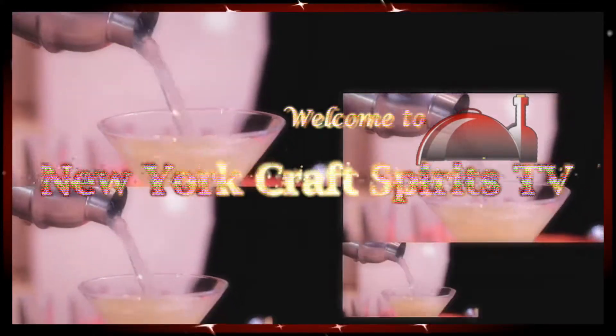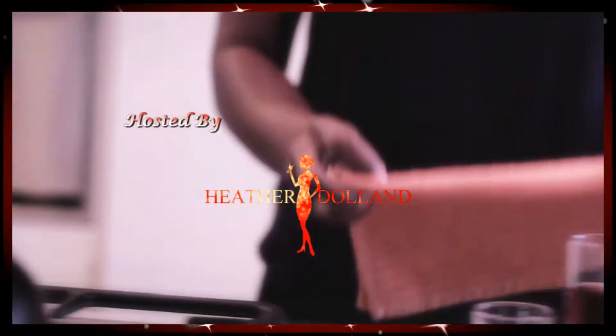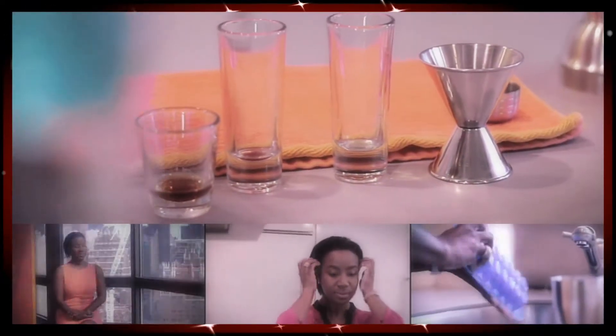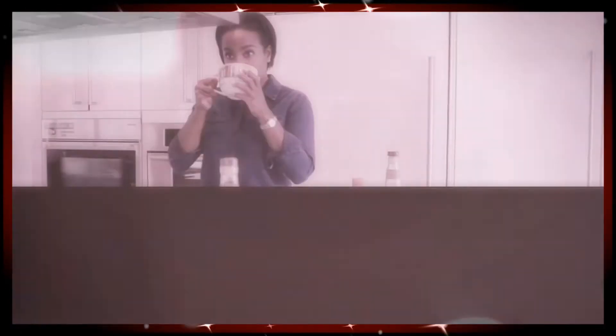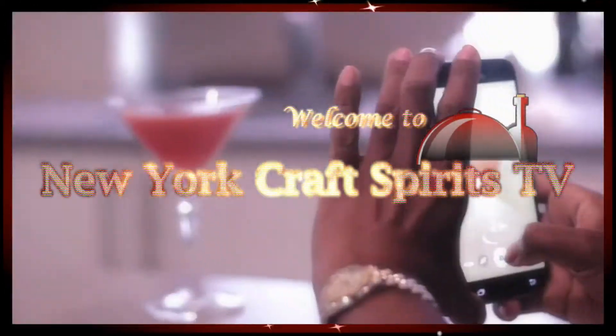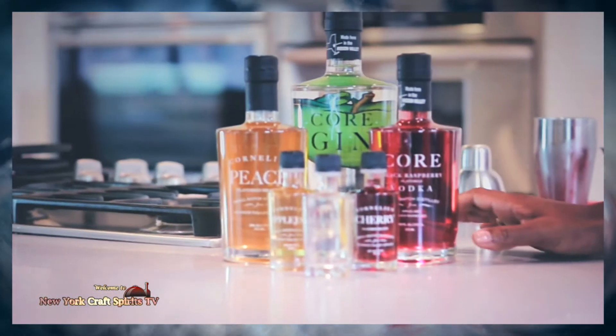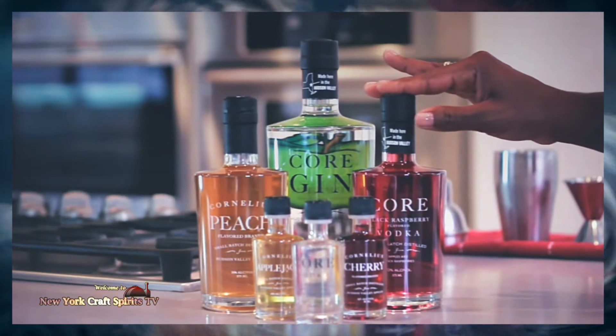Hello, my name is Heather Doland and welcome to New York Crafts Fruits TV. Today we'll be featuring the products from Harvest Fruits, located in Valetia, New York, which is in the Hudson Valley. Harvest Fruits is a fourth generation farmer — they're specifically apple farmers.